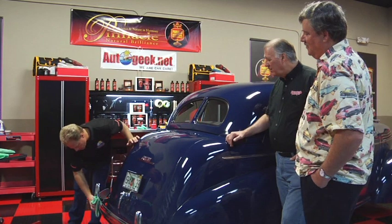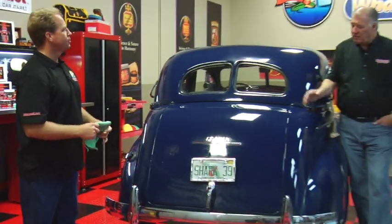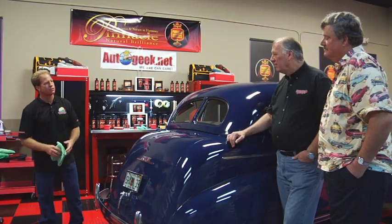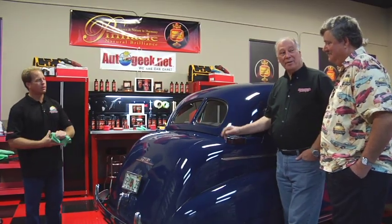Then wipe off that excess — it's all polished up, looks like brand new. It leaves a polymer protection on there so it's going to last longer. There you go — you're going to have a great looking car when he gets done with it.